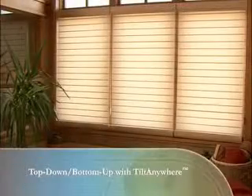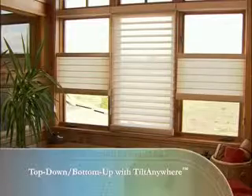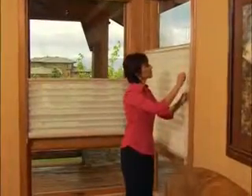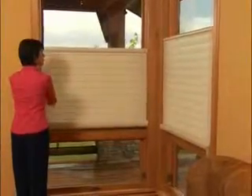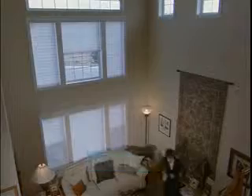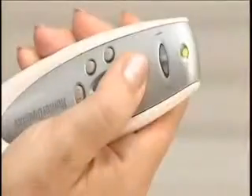The top-down, bottom-up option with the Tilt Anywhere feature allows you to position the shading anywhere in the window and tilt the vanes in any position. Raise or lower the center rail using the continuous cord loop, raise or lower the bottom rail by hand, or set it anywhere in between. No matter where the shading is positioned, you can tilt the vanes to any angle. Perfect for hard-to-reach windows, the Silhouette with PowerRise battery-operated remote control system allows you to raise and lower your shadings and tilt the vanes, all at the touch of a button.